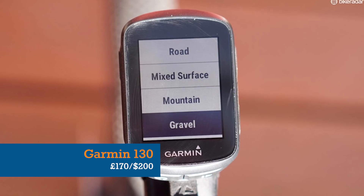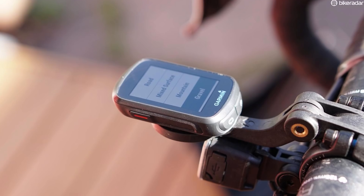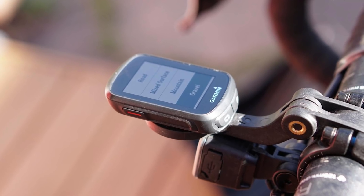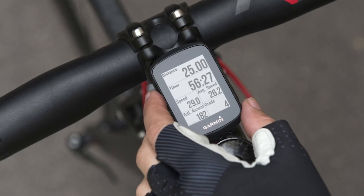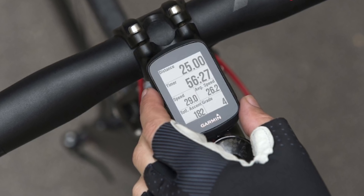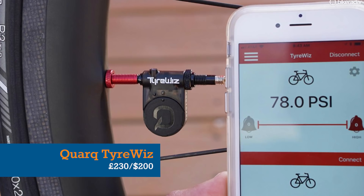On the other hand, Garmin's Edge 130 will suit any rider who's getting serious about performance but doesn't yet have a GPS computer. It'll do all the usual metrics such as distance, speed and time, and will also connect to a heart rate monitor or power meter.